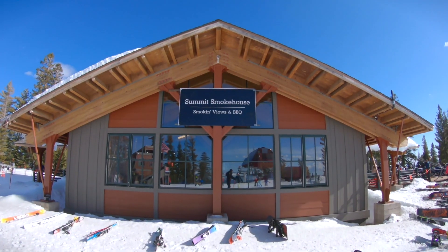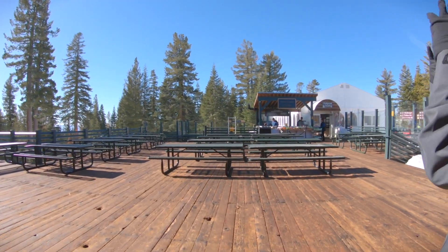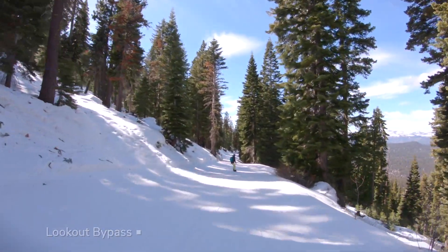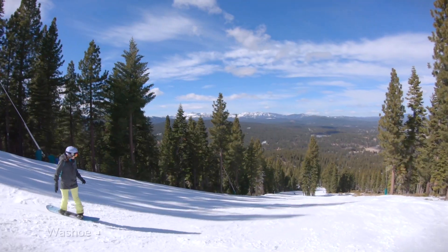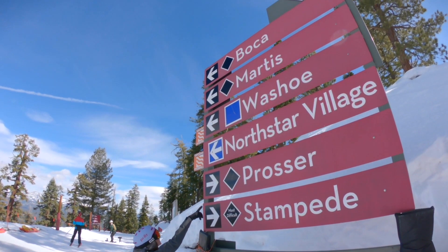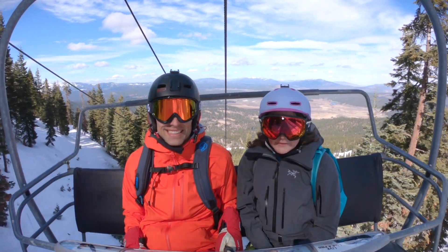At the top of Mount Pluto is the Summit Smokehouse with Patio Area. It's a good place to have lunch with fewer crowds and plan your afternoon. If there is a lot of snow, it's worth the long cat track or poma lift over to Lookout Mountain. This area has one quad lift and advanced terrain with tree skiing options. We visited during a dry spell, so it was only one open run.